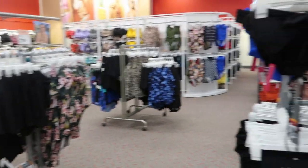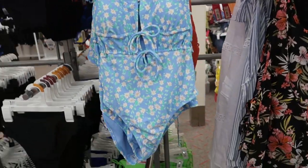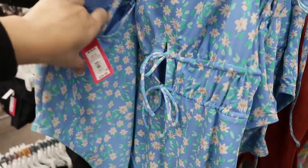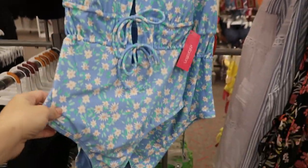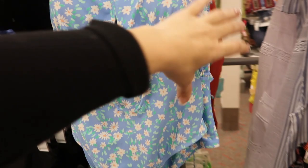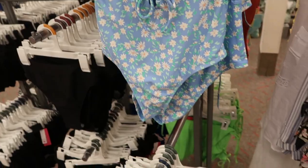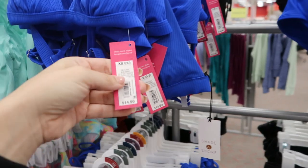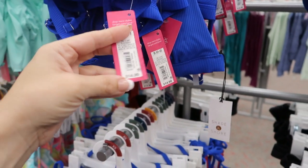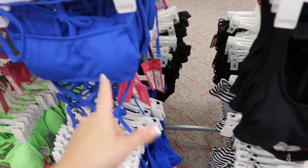They put out all new bathing suits and that's basically the whole front of the store, so I'll show you the ones I like really quick. This one is from Exhilaration — $29.99 — it has those little ties at the top, it's a really cute one piece. By Exhilaration they also have lots of mix-and-match tops and bottoms — the triangle ones are $14.99, and these are also $14.99.